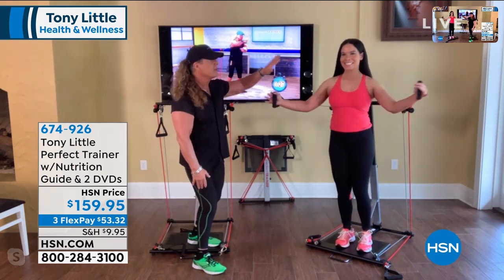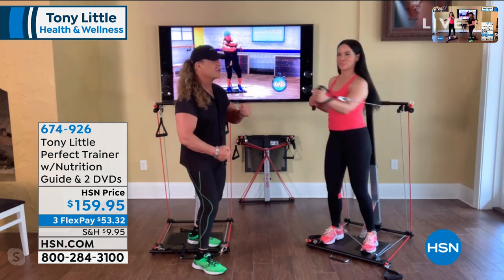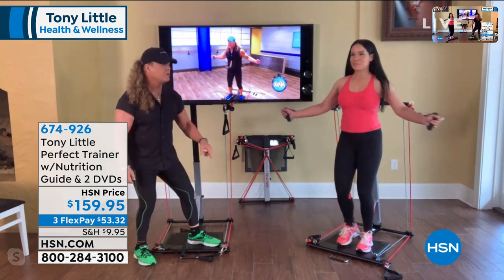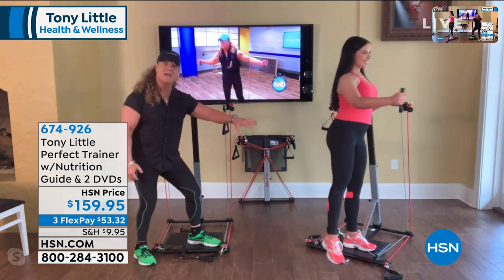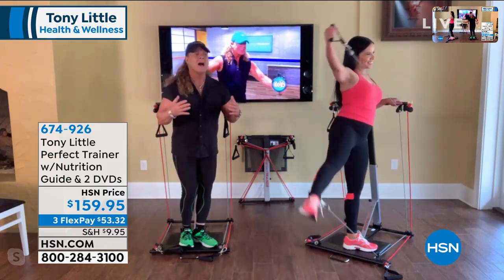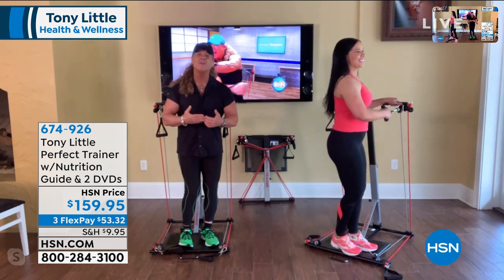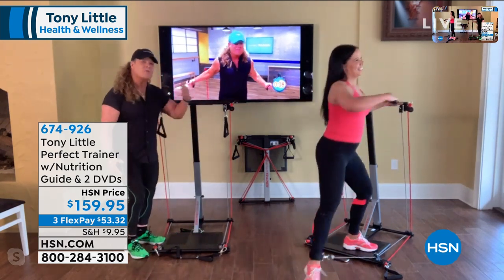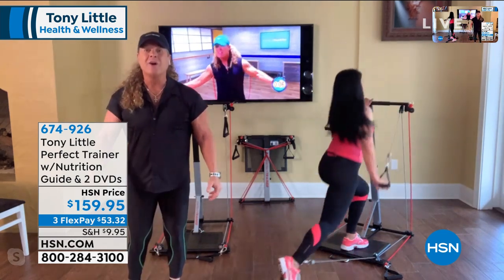When you watch Melissa again, she's doing her chest, now boxing, got her lower leg in here doing other movements — now working the outside of her thigh and into her glutes. It never ends. I actually think I could come up with another 10 or 15 exercises with this machine. It is the most amazing — and that's why it's called the Perfect Trainer.